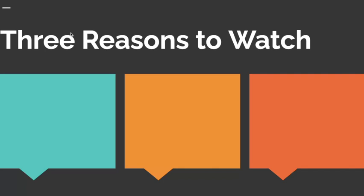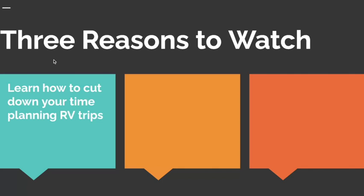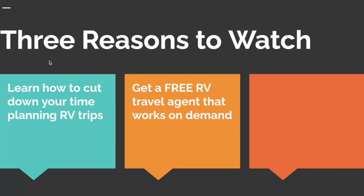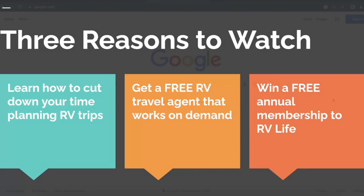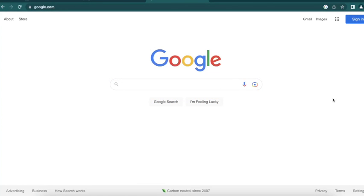In 15 seconds or less, I'll tell you why you should watch this video. Number one, I'm going to tell you how to cut down your time planning your RV trips. You're going to get a free RV travel agent that's in your back pocket and works on demand. And lastly, you have a chance to win an annual membership for RV Life, so stay tuned.